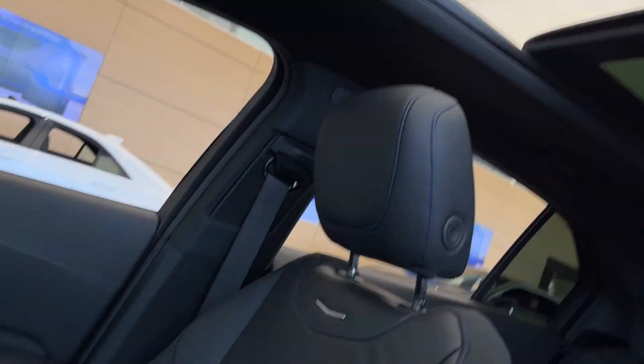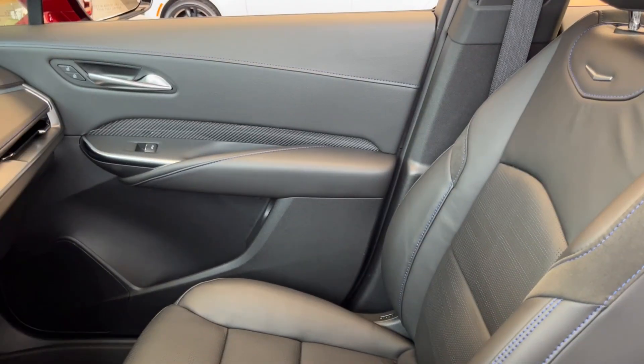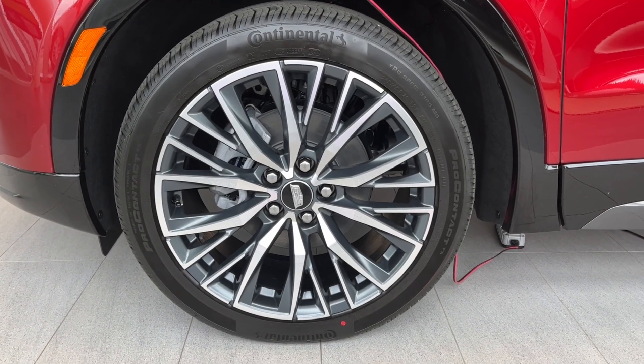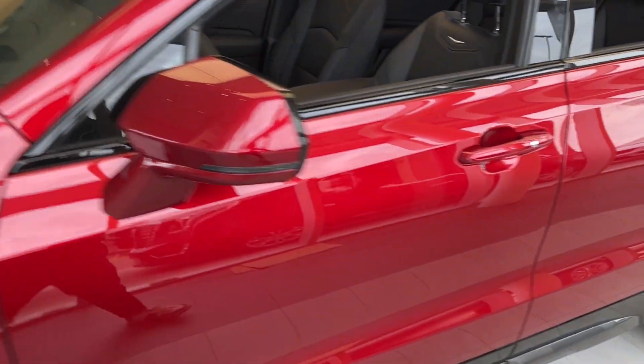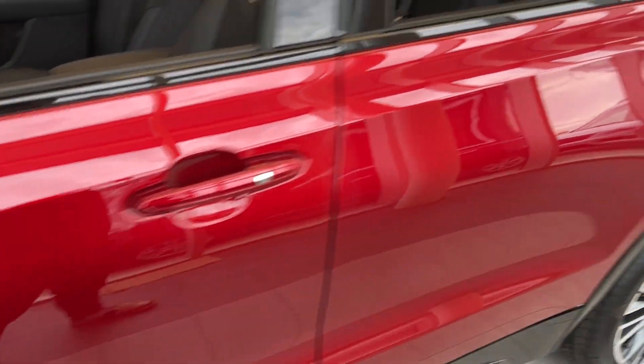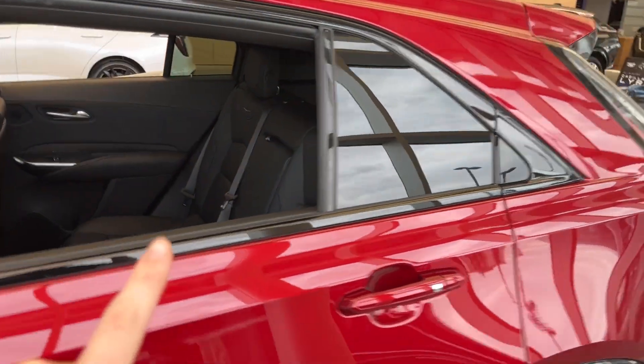Here you can see the sunroof — it is a dual panel, front and rear. Moving on to the exterior, here are the wheels, some Cadillac badging along the side, color-matched mirror caps and door handles with keyless entry. There's a privacy tint on the rear windows.